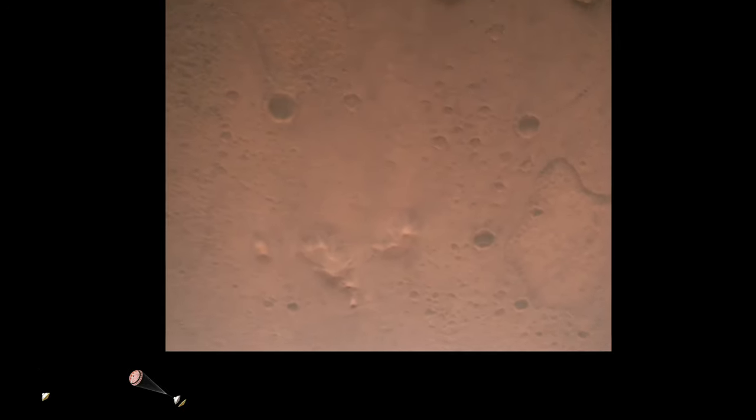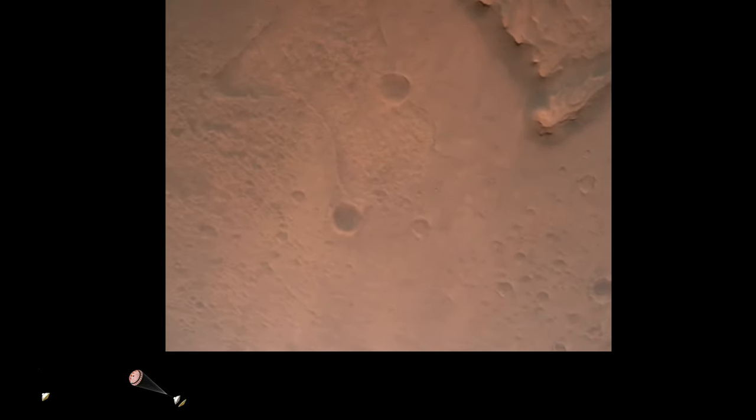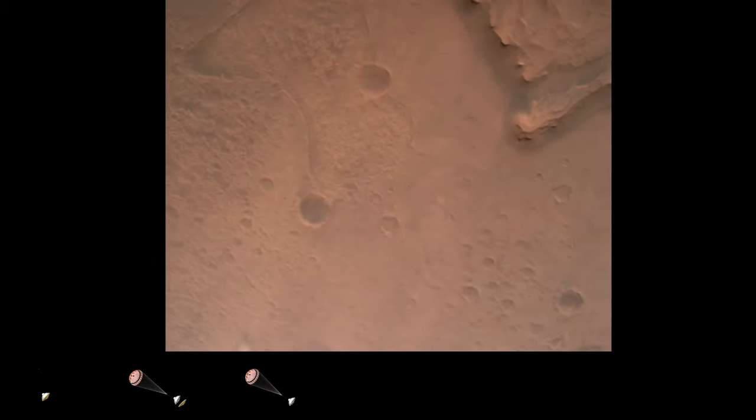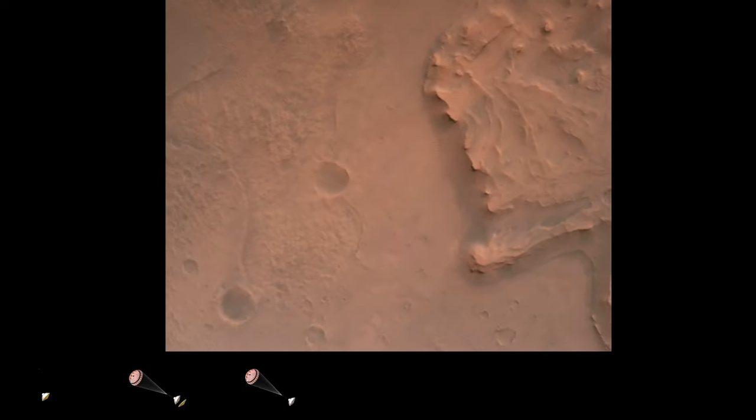Nav filter converge. Velocity solution 3.3 meters per second, altitude 7.4 kilometers. Nav has radar lock on the ground. Current velocity is about 100 meters per second, 6.6 kilometers above the surface.